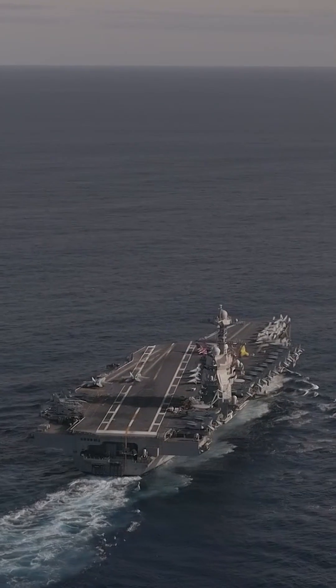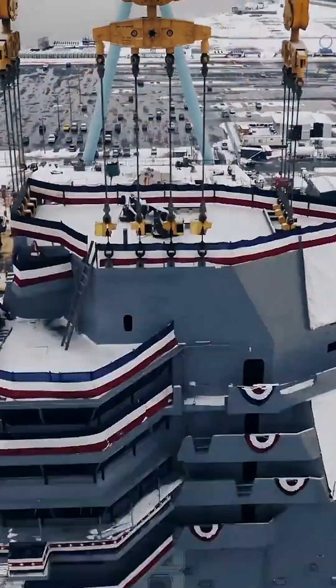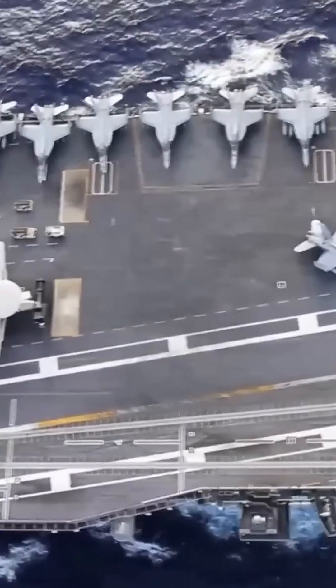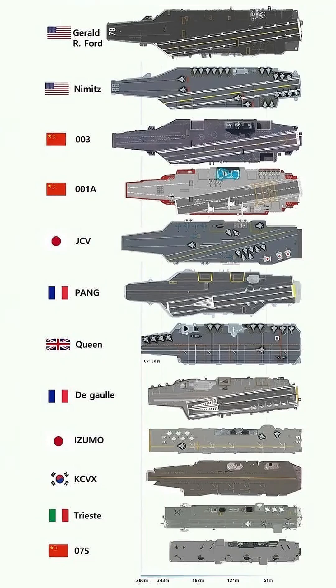This is the USS Gerald R. Ford, the most advanced aircraft carrier ever built. Her construction took 8 years and cost over $17.5 billion dollars. With 25 decks, a length of 1,106 feet, and a displacement of 100,000 long tons, she is the world's largest aircraft carrier.